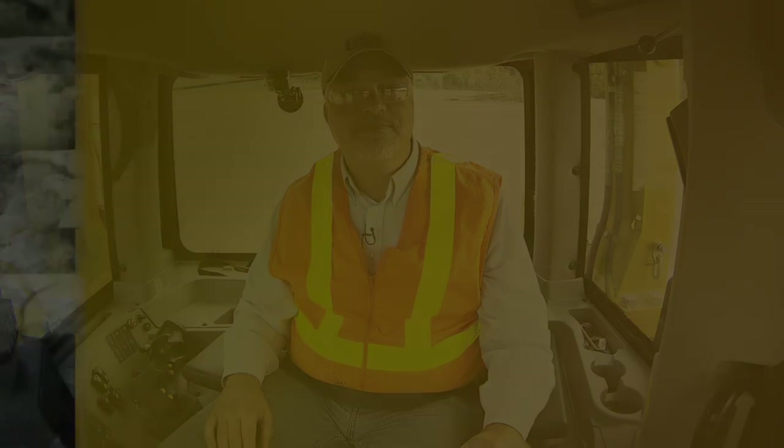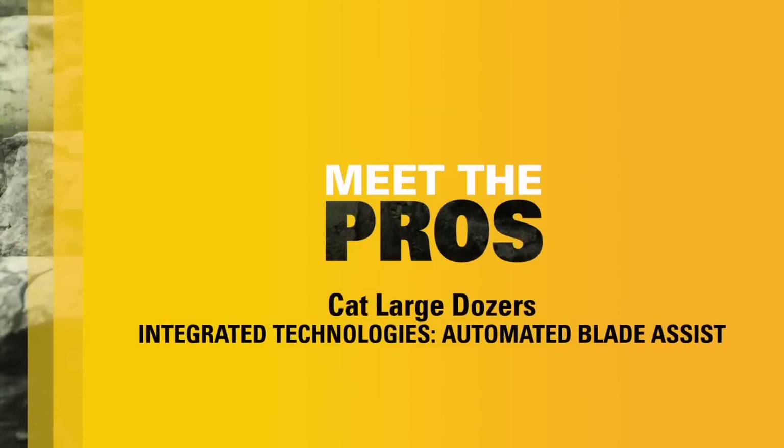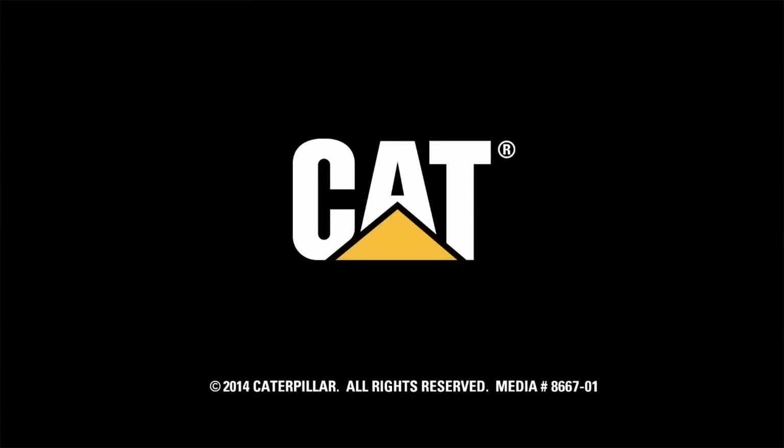As you can see, Auto Blade Assist is a great technology tool to help reduce the workload that the operator has, allowing them to be as productive as possible through the entire work day. For more information on CAT products, please feel free to go to our website at CAT.com. I'll see you next time.